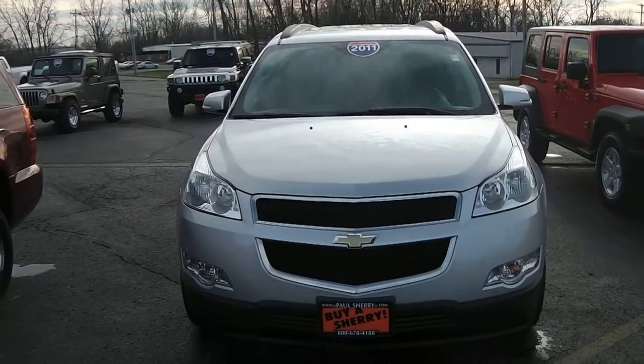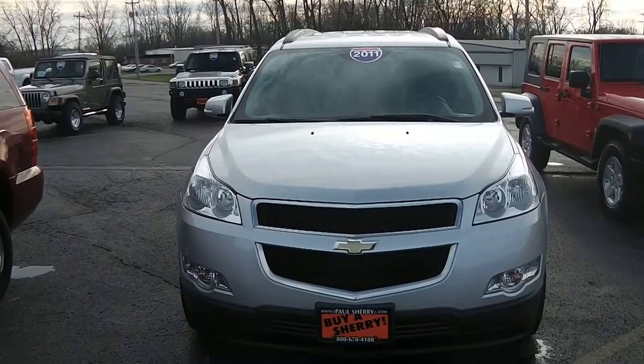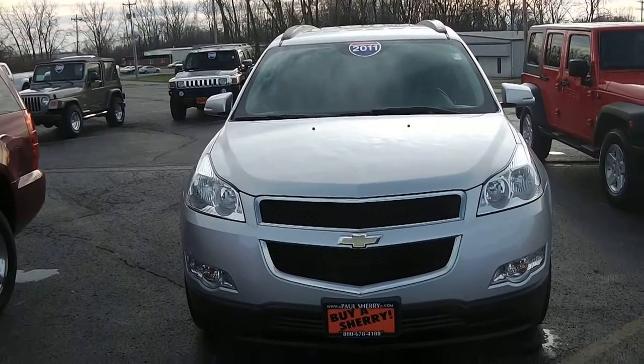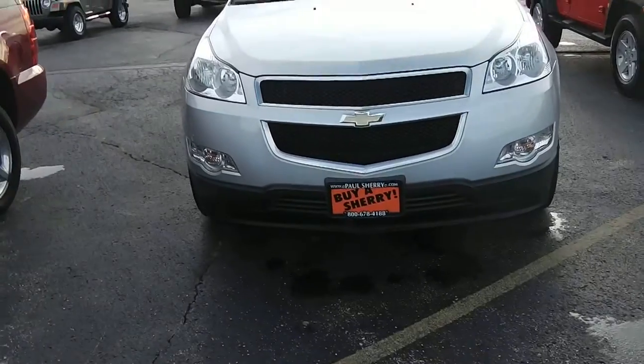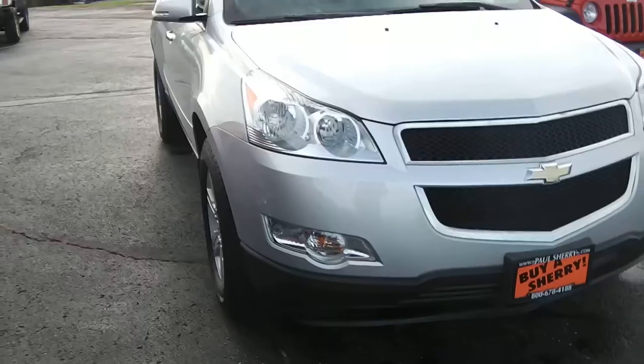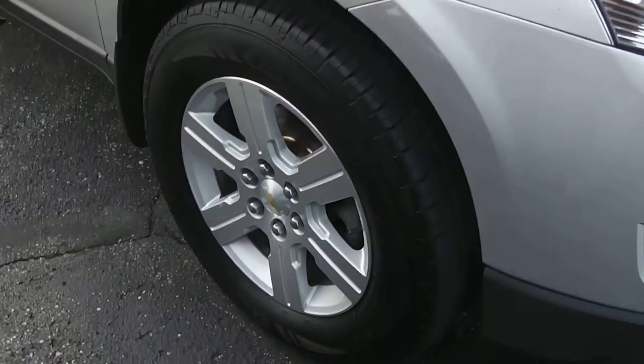We're here today at Paul Sherry Chrysler Dodge Jeep and Ram in Piqua, Ohio. I've got a 2011 Chevrolet Traverse, stock number 14266T. The Chevrolet Traverse is equipped with fog lights and 18-inch aluminum alloy wheels.